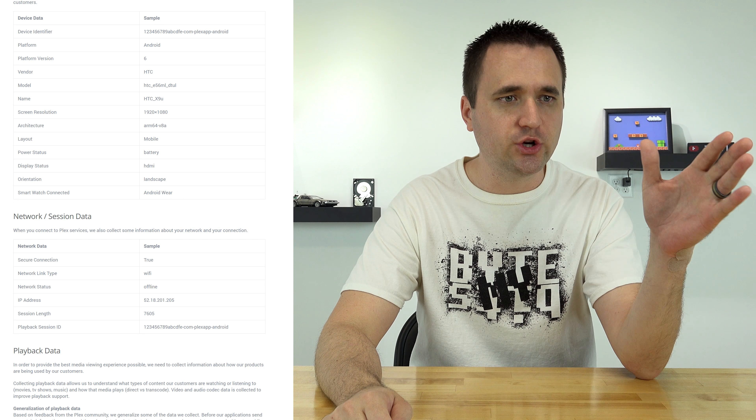Next up is network session data. When you connect to Plex services, they collect some information about your network and connection. This includes whether you're using a secure connection, what type of network connection you're using like WiFi or Ethernet, your IP address, your session length, and your playback session ID. The only thing people would find concerning here is the IP address logging. But this goes back to root-level services — if you want to serve media to a client, you have to know where that client is located on the internet in order to give them information.